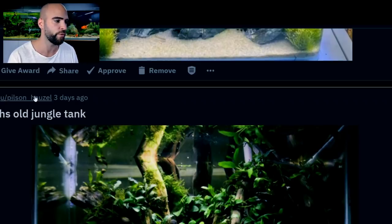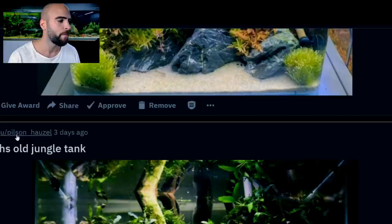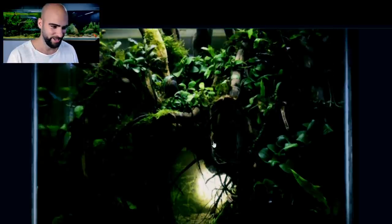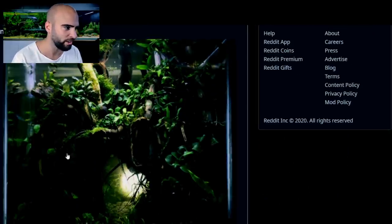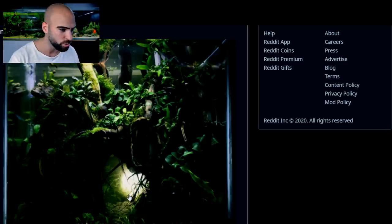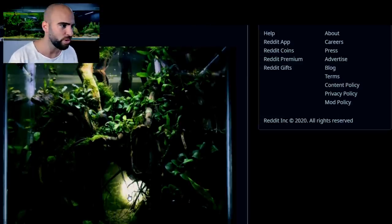Three-month-old jungle tank, 43 upvotes, by Pilsen Hussle. Look at this — really cool look. Three-month-old tank, so cool. I'm loving everything in that one. Light just peeking through the bottom. There are obviously two bits of wood joined together — it's unlikely that's one piece. If you get that depth you've got to put one in the foreground and one behind it, and that creates your depth. Small plants growing in for detail. Looking really good — it looks like something from Lord of the Rings. Great work.